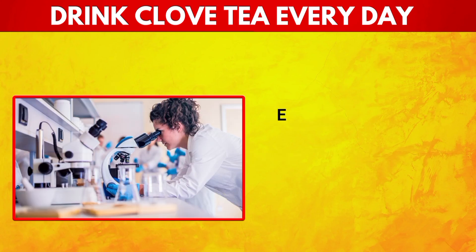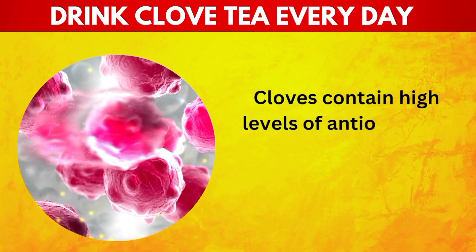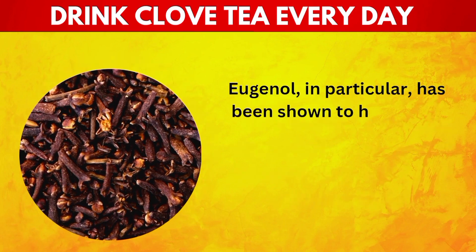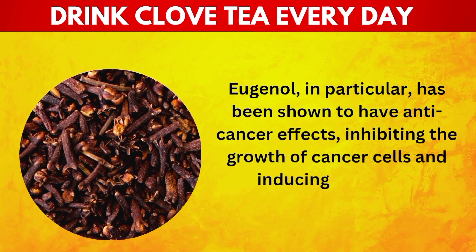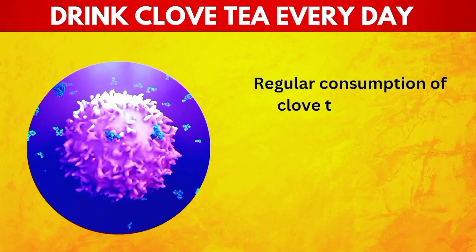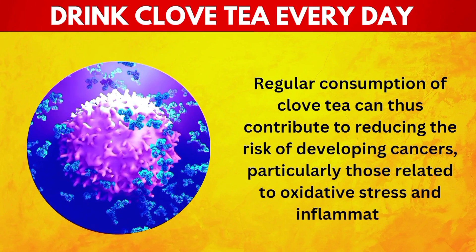14. Aids in Cancer Prevention. Emerging research suggests that clove tea may have anticancer properties. Cloves contain high levels of antioxidants, which help protect cells from damage caused by free radicals. Eugenol, in particular, has been shown to have anti-cancer effects, inhibiting the growth of cancer cells and inducing apoptosis — programmed cell death — in certain types of cancer. Regular consumption of clove tea can thus contribute to reducing the risk of developing cancers, particularly those related to oxidative stress and inflammation.